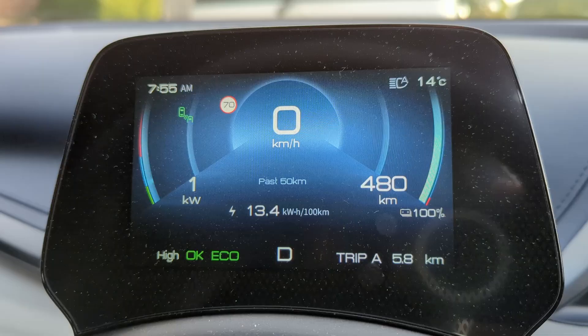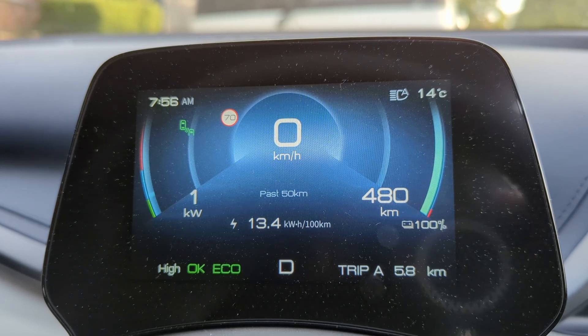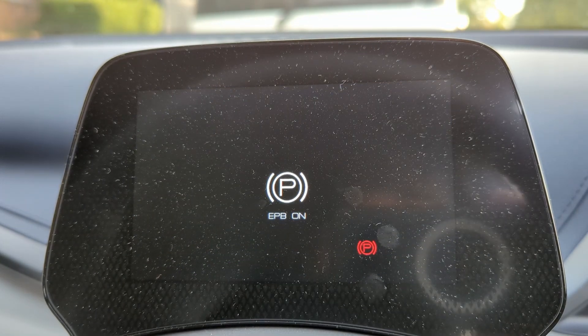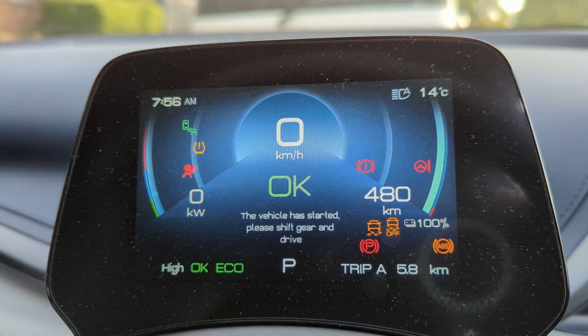It's important to note that the BYD Atto 3 doesn't use previous driving behaviour to calculate predicted range, so whenever the car is at 100% it just shows 480km. I've taken the predicted range at each 10% interval to compare those numbers against different driving behaviours. I noticed in the first 10km that the percentage didn't change and stayed at 100% — I even turned the car off and back on to make sure it was working.